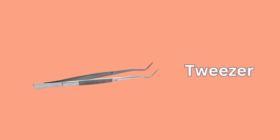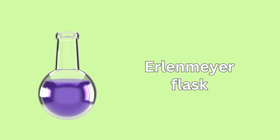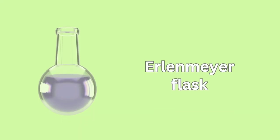Tweezer. Magnifying Glass. Erlenmeyer Flask. Computer.